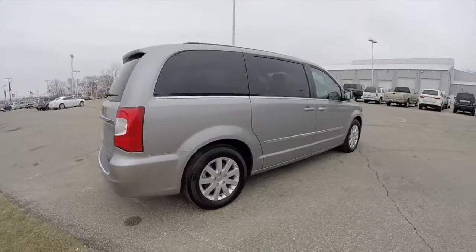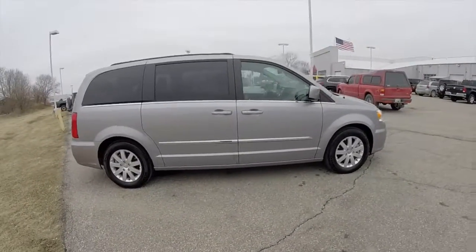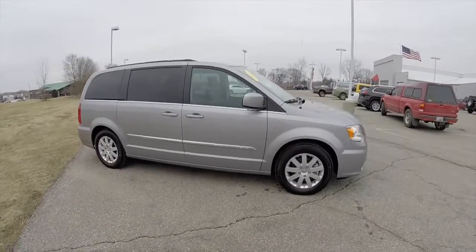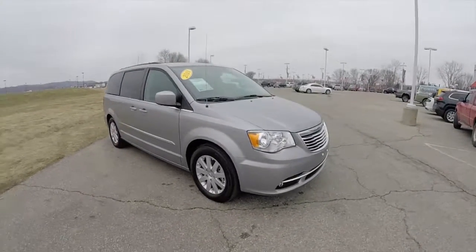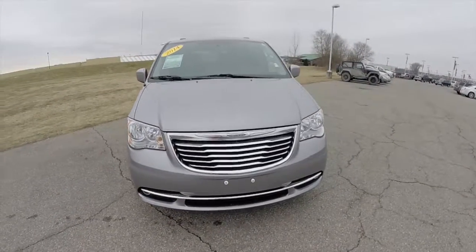This does conclude our quick walk around look at this 2014 Chrysler Town & Country Touring. If you have any questions or would like to see this vehicle, please contact our showroom, where our friendly sales staff would be more than happy to answer any questions you may have. And as always, thanks for watching.